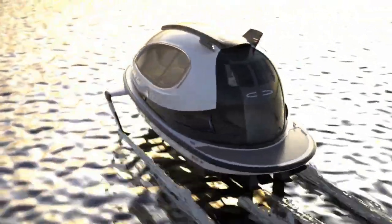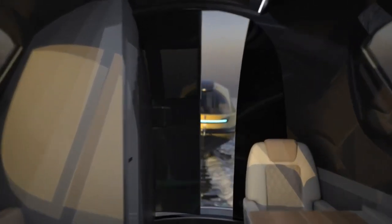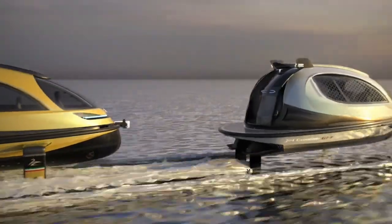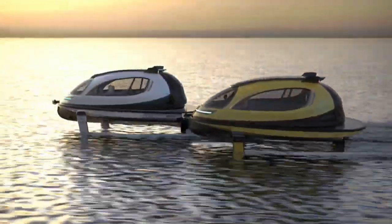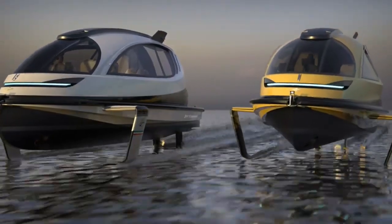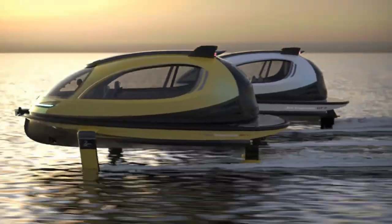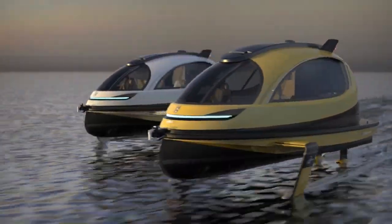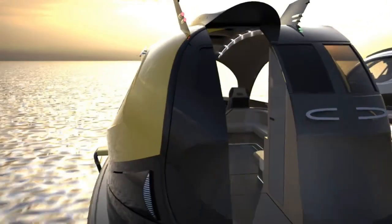It's also fully customisable, so you can choose the interior layout, features, and colours that suit your style and needs. Whether you want to cruise with your friends, explore new destinations, or enjoy a luxury experience, Jet Capsule can make it happen. Jet Capsule is the ultimate water mobility solution for the 21st century — an emotional mobility product made in Italy.